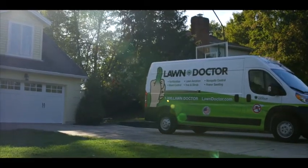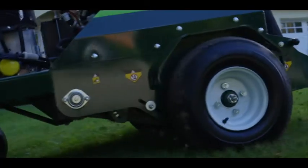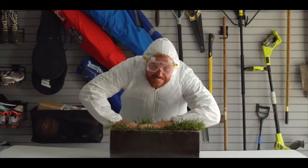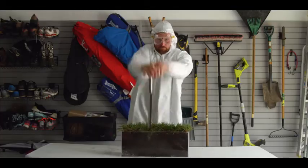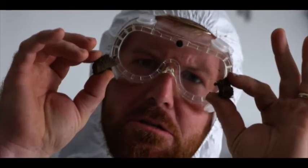With the aeration process, you can be sure that your whole lawn is going to get even, consistent airflow, thatch removal, and plenty of water and nutrition that your grass craves. Your lawn is packed tight. It can't breathe. Aeration punches through, creating space for your lawn to breathe and sprout new growth.